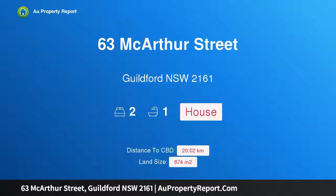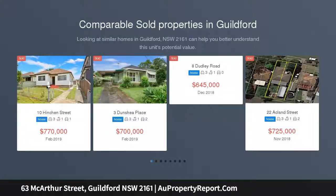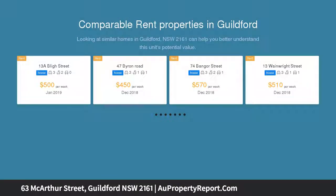Hi, I am glad to introduce property 63 MacArthur Street, Guildford New South Wales 2161, under instructions to be sold. Attention developers, home buyers and investors — an exciting opportunity exists for you to secure this original home on a large parcel of land, approximately 874 square metres as per DP.